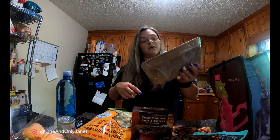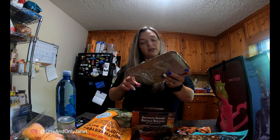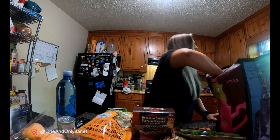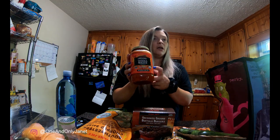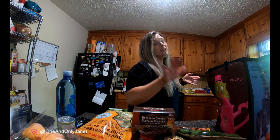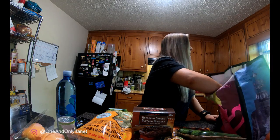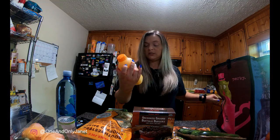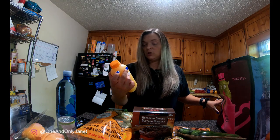I got a thing of Persian cucumbers as well — I don't know what I was gonna do with those. And vodka sauce. I'm not a huge fan of marinara sauce, but I found if I get the vodka sauce I'll eat it that way.